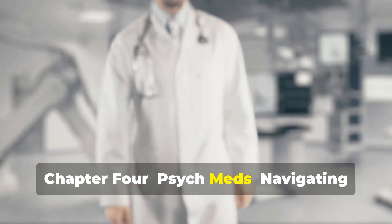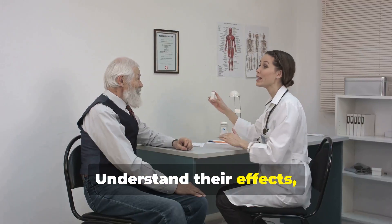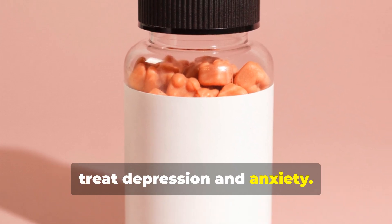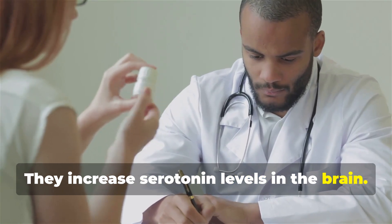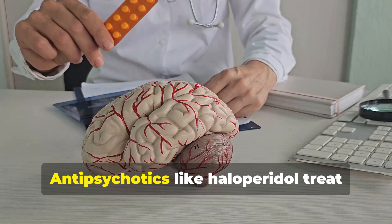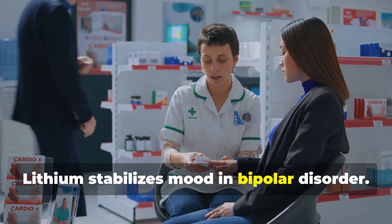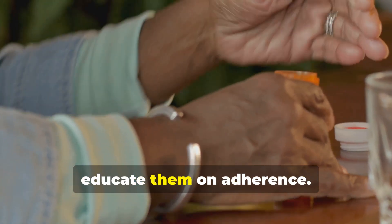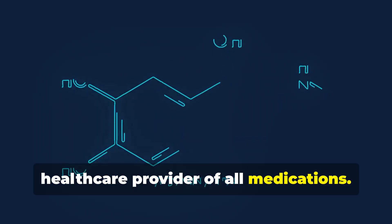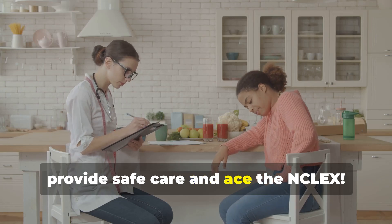Psych medications are crucial for managing mental health conditions. Understand their effects, interactions and nursing considerations. SSRIs like fluoxetine and sertraline treat depression and anxiety by increasing serotonin levels in the brain. TCAs like amitriptyline treat depression and chronic pain. MAOIs like phenelzine require dietary restrictions. Antipsychotics like haloperidol treat schizophrenia and bipolar disorder. Lithium stabilizes mood in bipolar disorder. Monitor patients for side effects and educate them on adherence. Be aware of drug interactions and encourage patients to inform their healthcare provider of all medications.